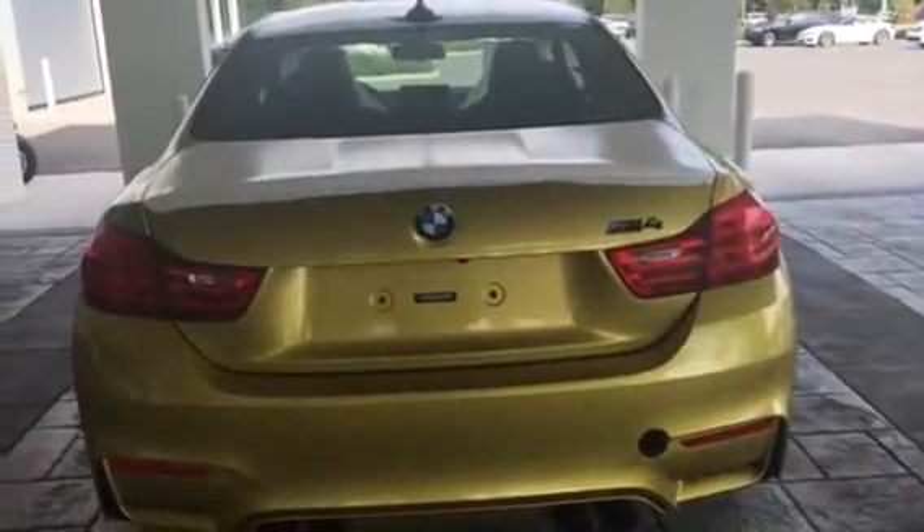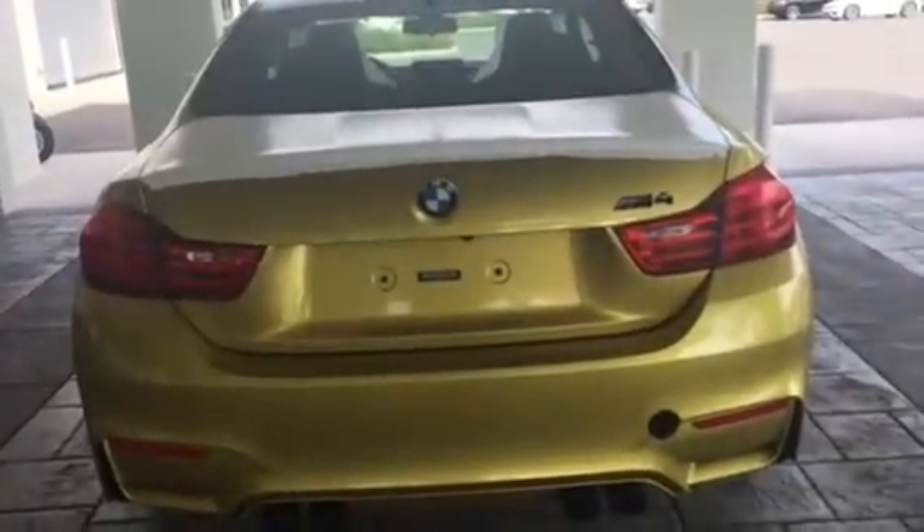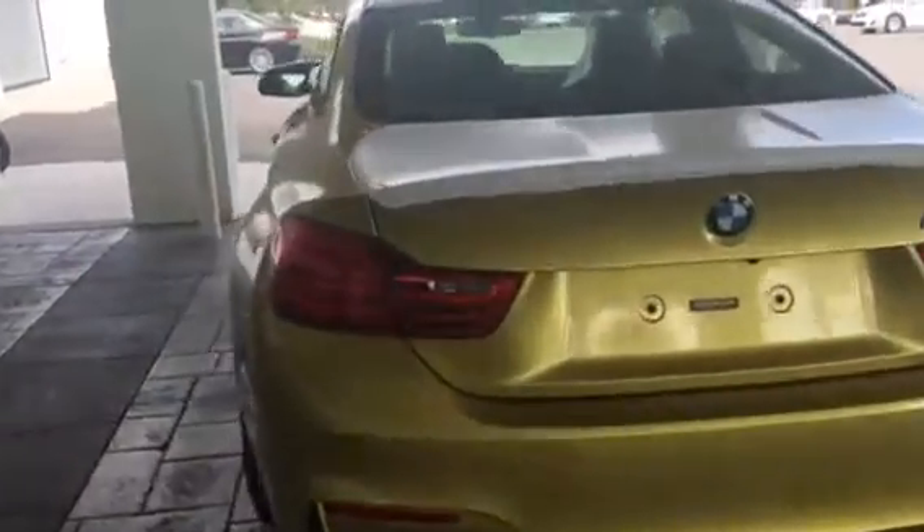Hey Tony, it's Terry from BMW Porsche of Ocala. I just saw this right under our service bay — this one just came in and I was like, oh sweet Jesus! Teddy would love to see this one. I know this isn't probably the color combination that you're looking for, but...